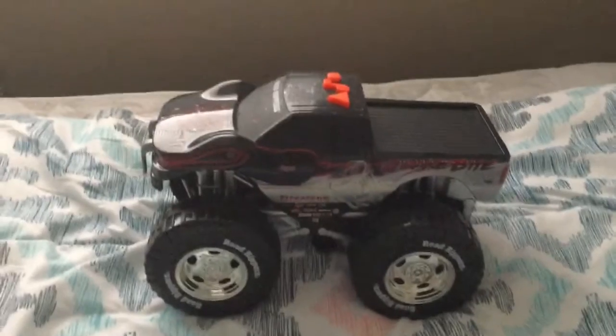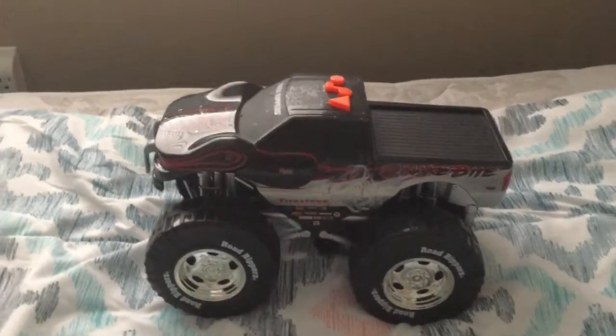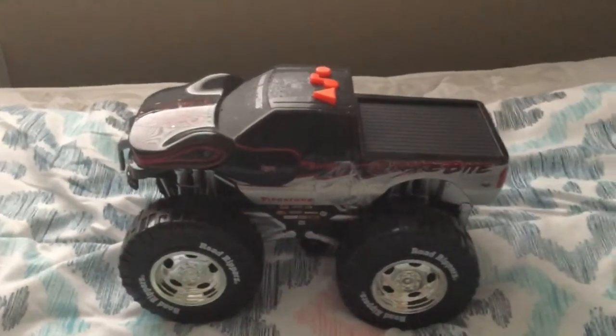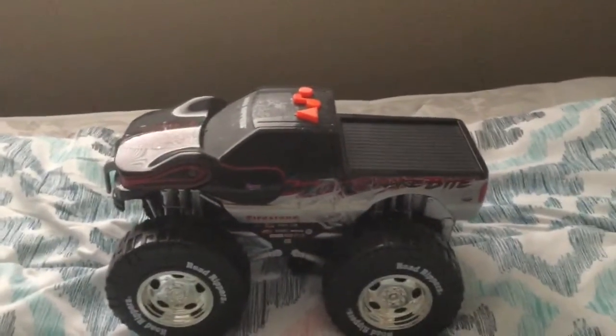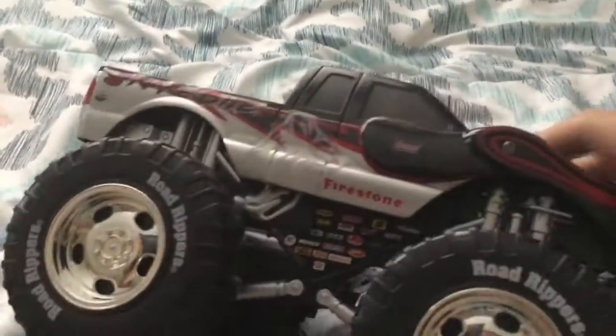Hello guys, this is Daniel the Everything Collector 2005 here, and today I'm showing you my Road Ripper's Wheelie Monster, Snakebite. Made by Firestone.